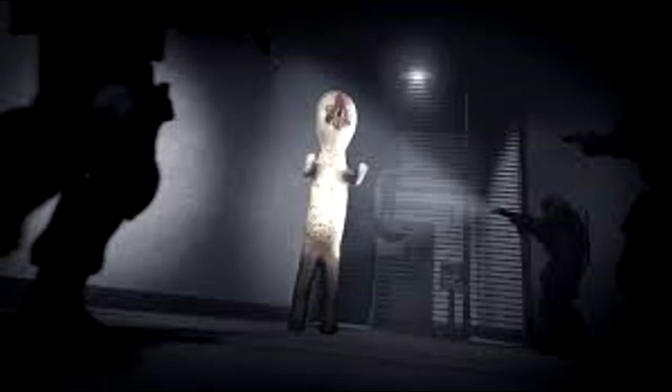SCP-173 is animate and extremely hostile. The object cannot move while within a direct line of sight. Line of sight must not be broken at any time with SCP-173. Personnel assigned to enter the container are instructed to alert one another before blinking.